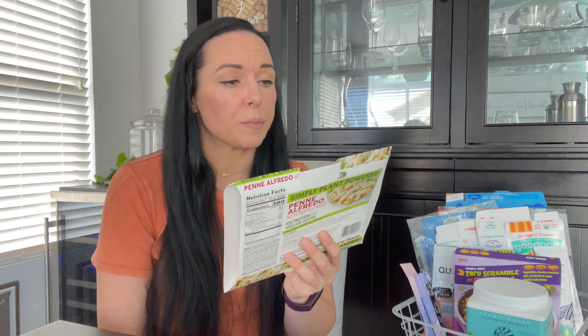Also from Sprouts — the Cedar Lane Simply Plant Powered Penne Alfredo. I shared this on a vlog a couple of weeks back. Nate's first impression was that it was very bland, but he added salt and pepper and some Follow Your Heart parm shreds over top, and he really liked it. I agree — on its own it was still pretty good, but a little salt made all the difference. I don't feel like you find a lot of Alfredo-based plant-based ready-to-go options that are actually good, and this one was. I would get it again. It also had peas in it, which I liked. This brand is pretty much only at Sprouts from what I've found.